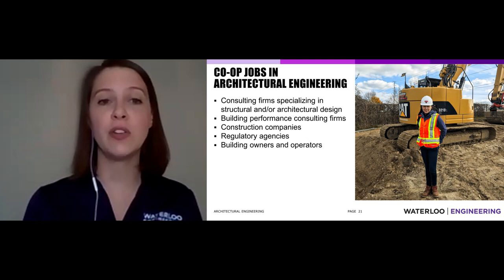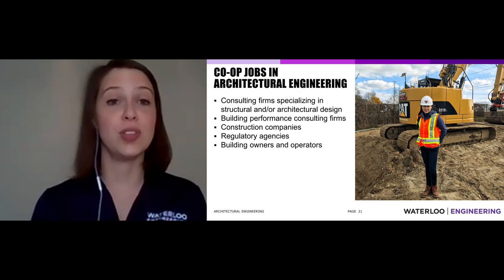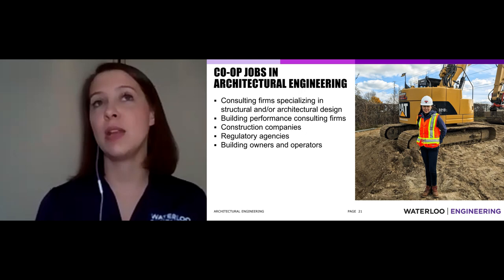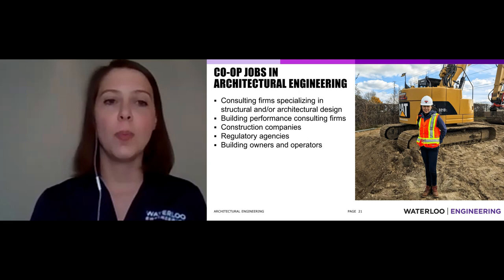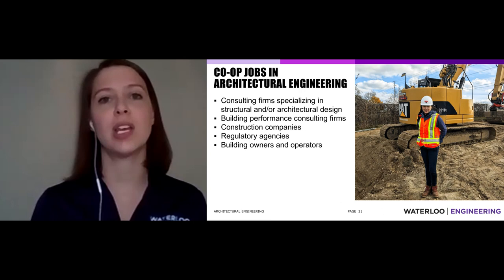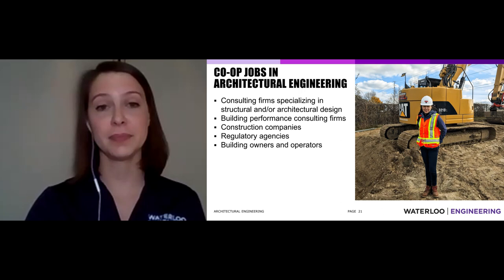Specific jobs our students have had include consulting firm roles — structural or architectural design jobs; we've had students contribute to architecture firms. Students have also worked in building performance and building science, for construction companies, regulatory agencies, testing agencies, city building inspectors, and building owners and operators. Building owners want to know what maintenance is needed to ensure their building lasts another 25 years. Our students have been getting out there and participating in this kind of work, and it's been a great learning experience.